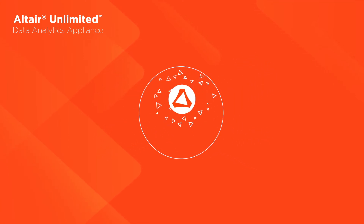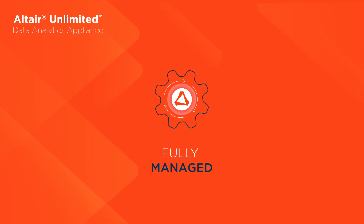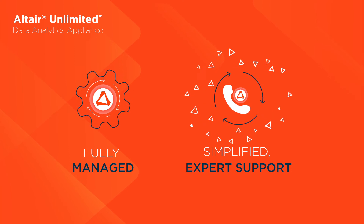Plus, Altair handles all application and operating system updates, freeing your IT team to do more with less. And expert single source support is just a phone call away.